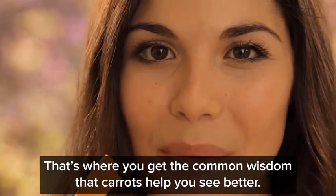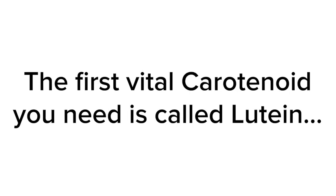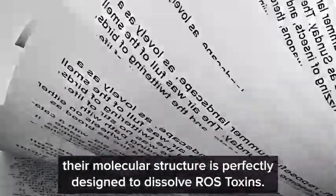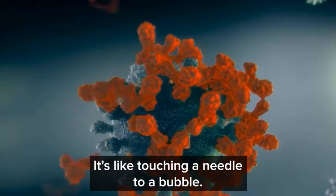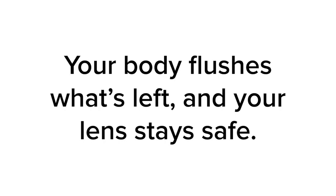Some of the more common carotenoids come from carrots — that's where you get the common wisdom that carrots help you see better. But the carotenoids you need to protect your lens are not the common ones; these are recently discovered and it's possible your family doctor and optometrist don't even know much about them. According to a 2017 study published in the medical journal Molecules, their molecular structure is perfectly designed to dissolve ROS toxins. It's like touching a needle to a bubble — when lutein and zeaxanthin make contact with ROS toxins, they burst those toxins apart. Your body flushes what's left and your lens stays safe.